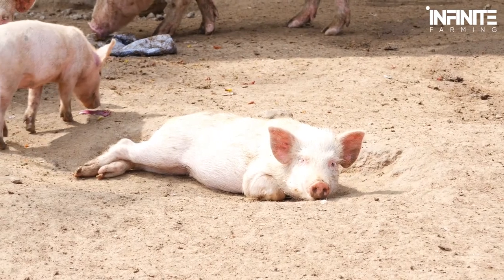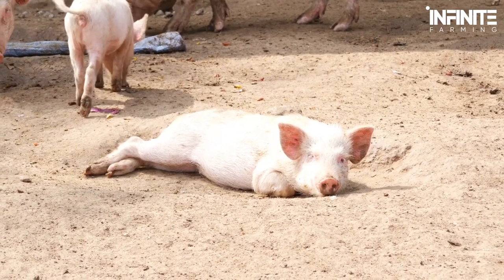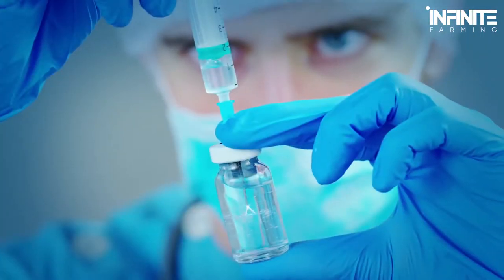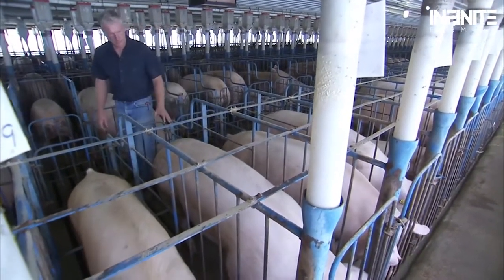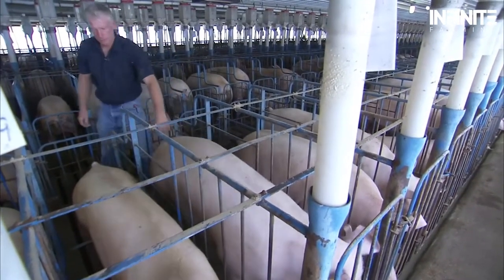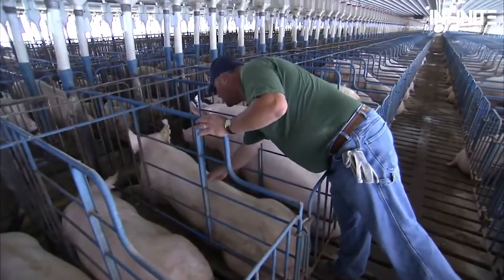Farmers take extra care during the uncertain time between insemination and pregnancy. Once the female pig is confirmed pregnant, the sows are moved to the gestation barn — a highly effective separation crate made entirely of metal. The whole room is filled with hundreds of crates, one for each pregnant pig, and they spend their entire pregnancy period here.